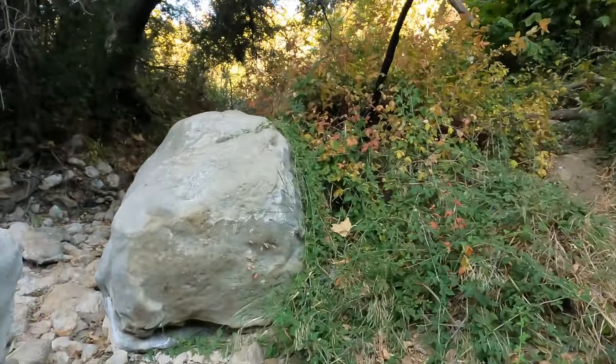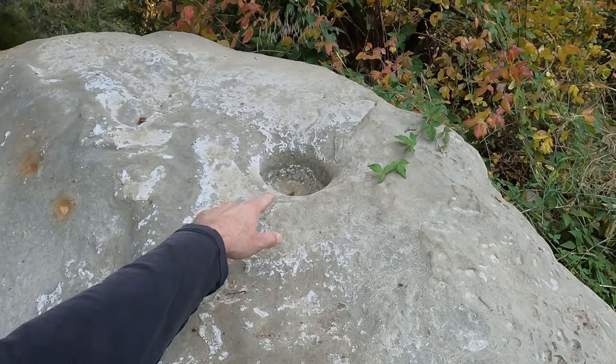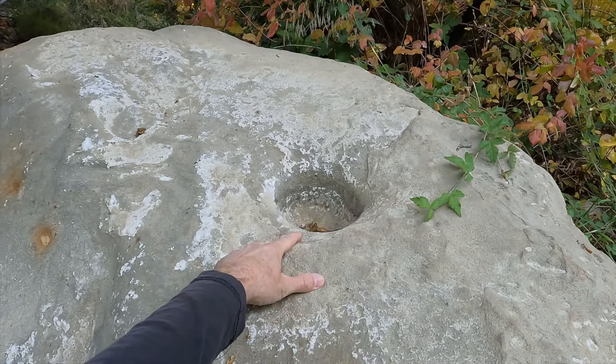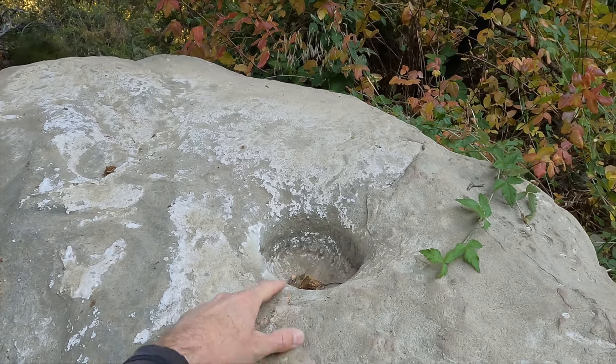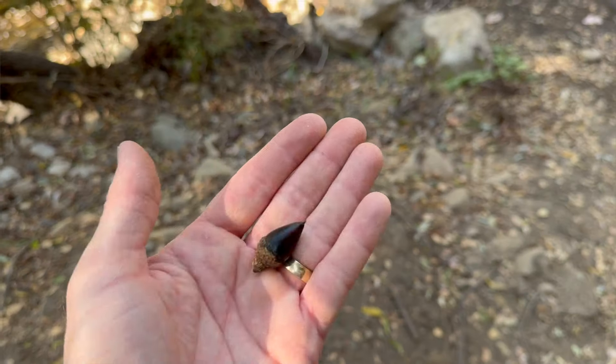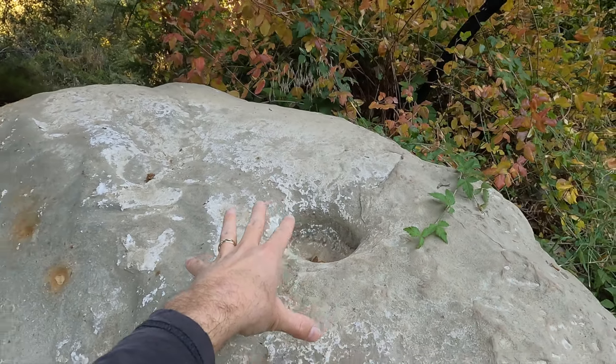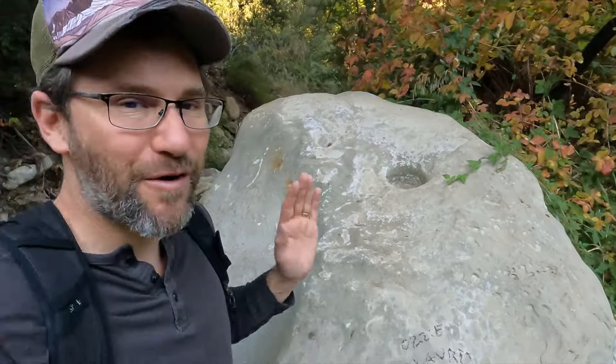Check this out. You can see here that on this rock is a single mortero. It has been ground down fairly deep, probably for use to grind acorns or other berries and seeds that are out here in this area, but it is pretty much the only artifact that I have ever seen in these mountains.